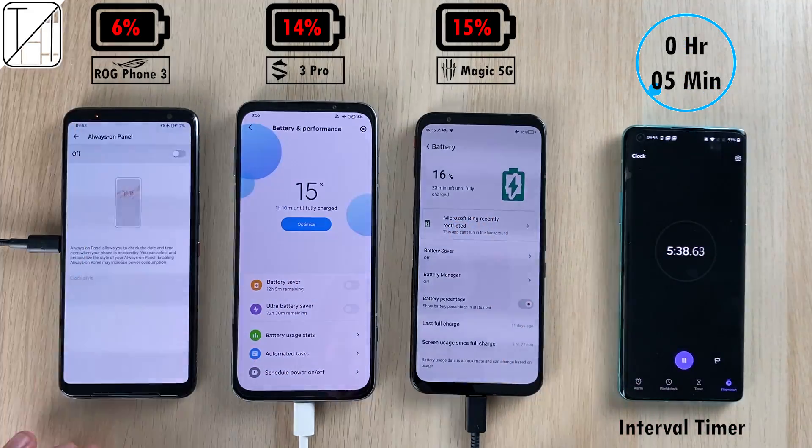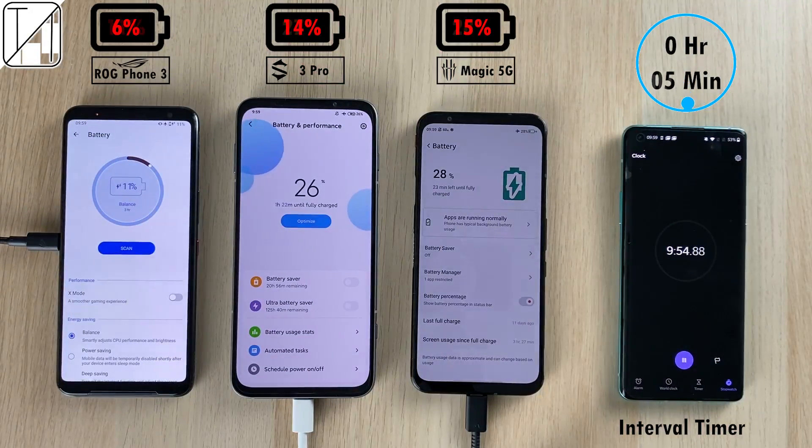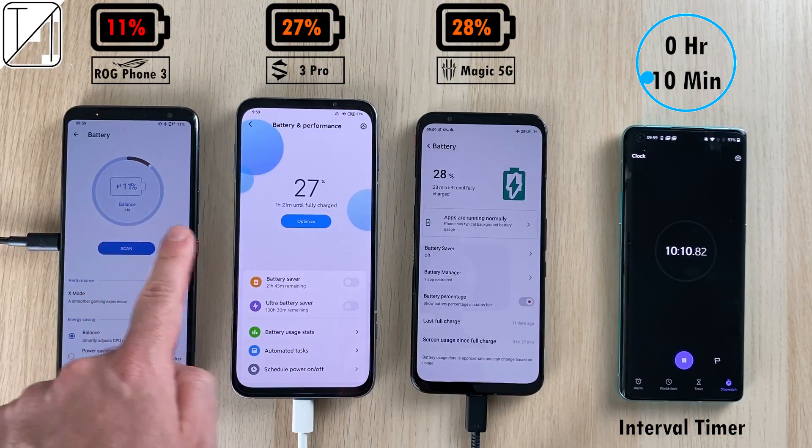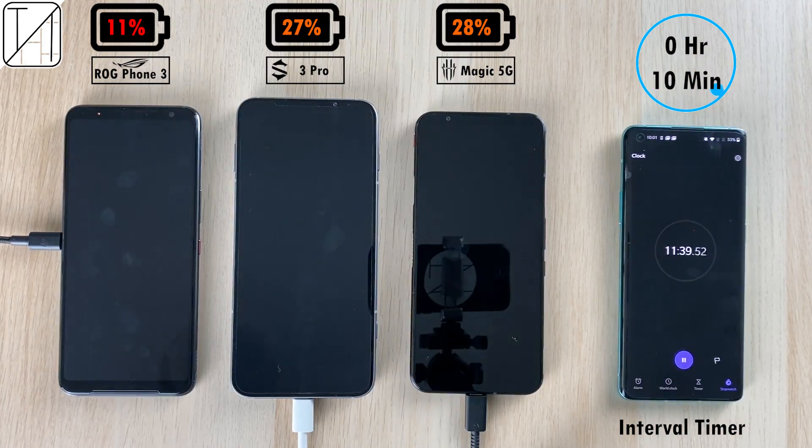At the 5-minute mark: 6% on the ROG, 14% on the Black Shark, and 15% on the Red Magic 5G. After just 10 minutes: 11% on the ROG Phone, 27% on the Black Shark, and the Red Magic 5G now beating it by 1% with 28%.